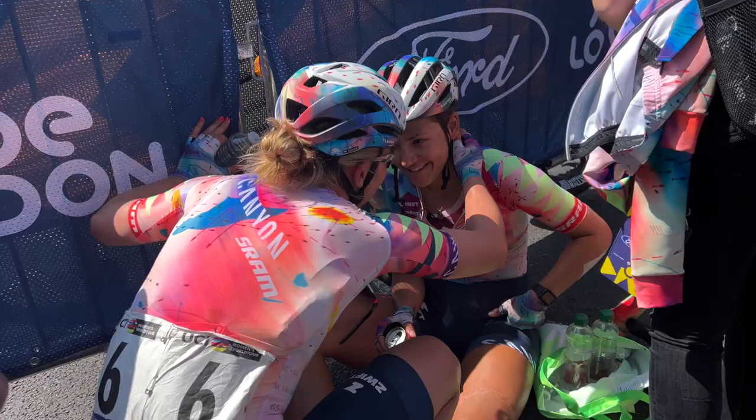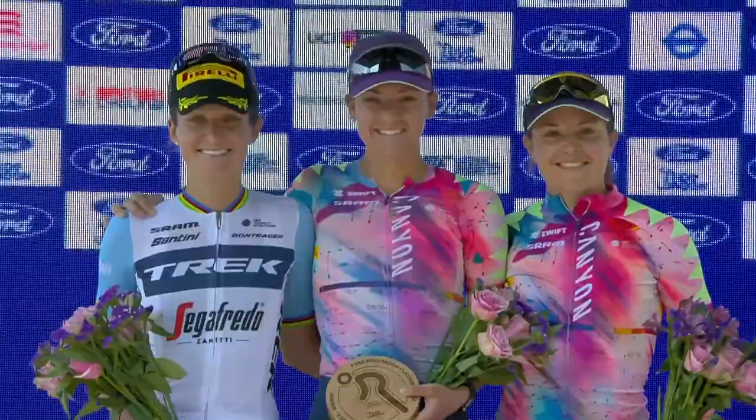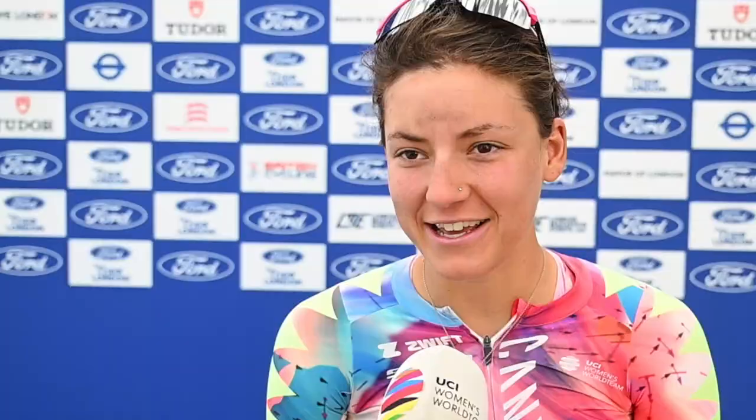It really worked out well. The other teams had to chase down Maike, and it was really perfect setting up Soraya and I for that final climb. It looked like Kool had a crash, so she wasn't there for it. But it really worked out well — Soraya led in really good, and I was just able to go around and pull off the win. We worked very well together, just trying to come in as a team, pull it off, and forget about the pain until after.